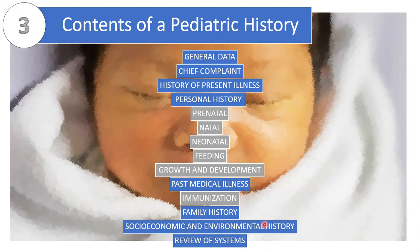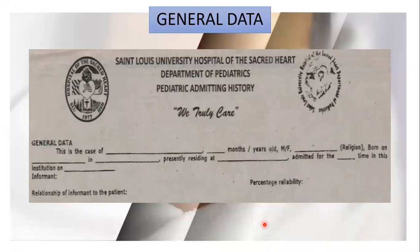Let's discuss the general data. What I would like to highlight here is the percentage reliability. Our preceptor Dr. Domingo asked us how we grade it, knowing that it is subjective. He told us there are four important factors: the relationship, the number of hours the informant stays with the patient, the educational attainment of the informant, and their involvement in the care of the patient. The most important among the four is the number of hours the informant stays with the patient.